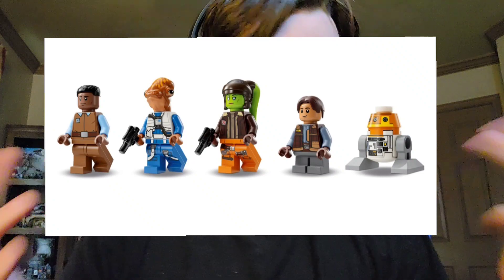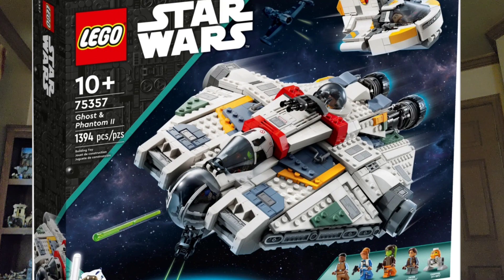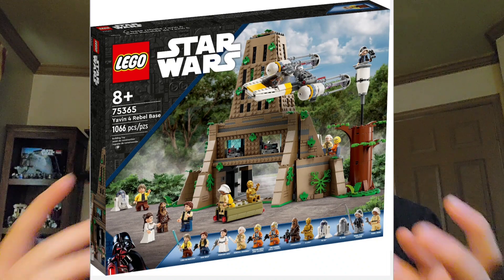The minifigure selection, to be fair, is a little weak. As someone who's not really a big Rebels fan, I don't really care about it too much. I like Hera and I like Chopper, but all of the other figures don't really interest me that much. The builds are just fantastic — I actually think the build for the Ghost here is better than the first one. These stickered elements are actually brick-built now, and it just looks so much better. Plus the Phantom 2 is actually included, something that wasn't included in the original Ghost. Overall, this set is a really good value — when you compare it to the other $160 set of the year, Yavin 4, you're just getting so much more value out of this set. I honestly rate this thing a 9 out of 10.